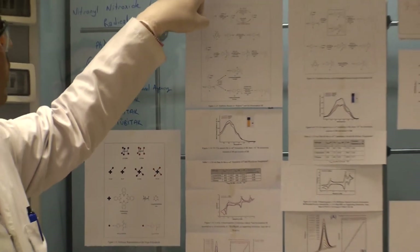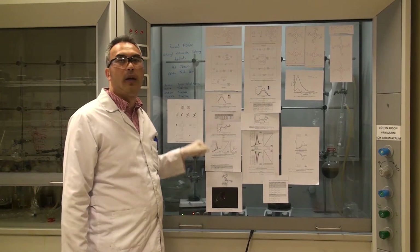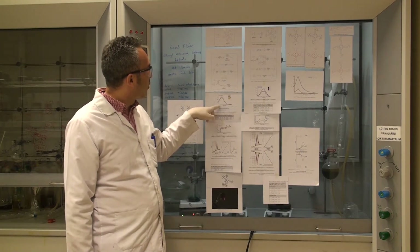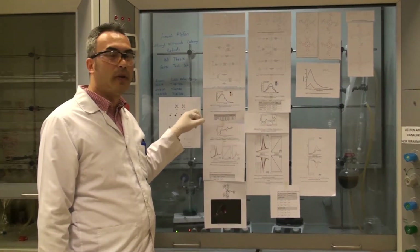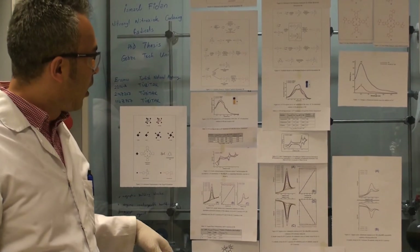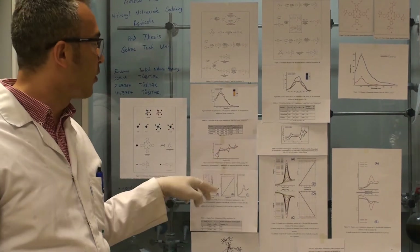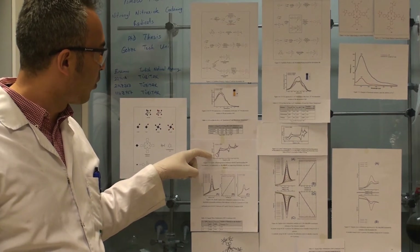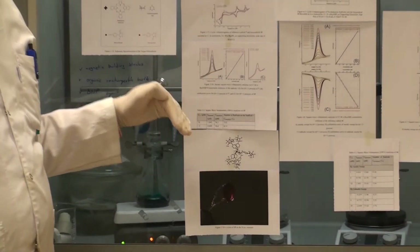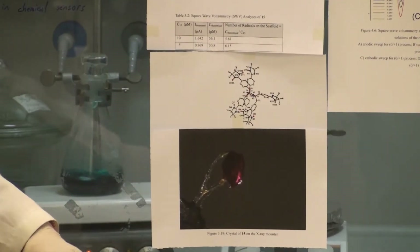The first group of molecules is iminonitroxide cyclotriphosphazine. We synthesized this molecule via an Ullmann route. Its absorption spectra shows a transition around 450 nanometers. It is orange colored and the crystals are also orange. Electrochemical studies show irreversible oxidation and reversible reduction processes. Its crystal structure is shown here — three of the radicals are located above the scaffold and three others below the scaffold.